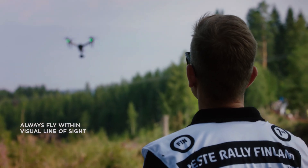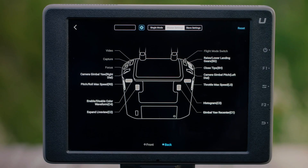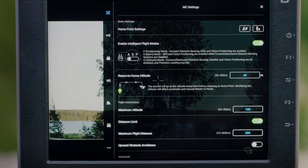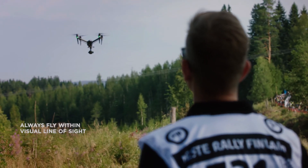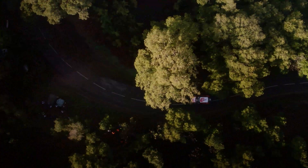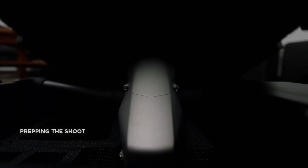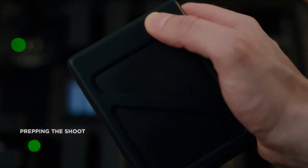The Inspire 3 also features improved obstacle avoidance technology, making it safer and more reliable to use in challenging environments. The drone's sensors can detect obstacles in its path and adjust its flight path to avoid collisions. This is especially useful in motorsports, where drones need to navigate around obstacles like trees, buildings and other structures.